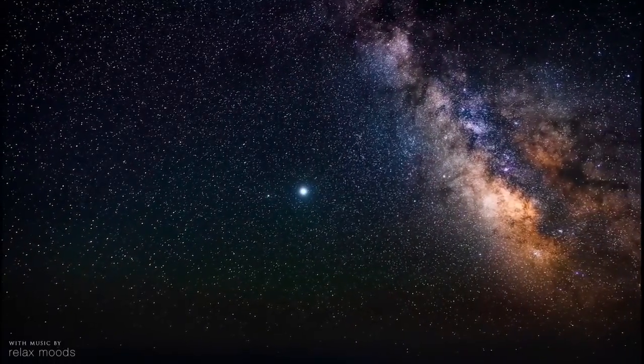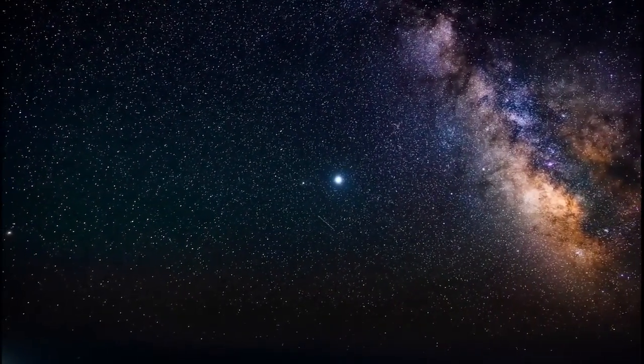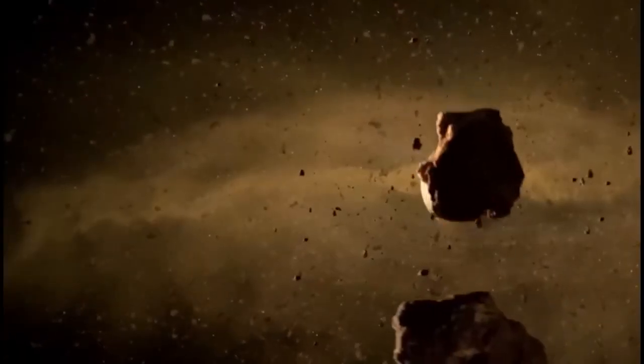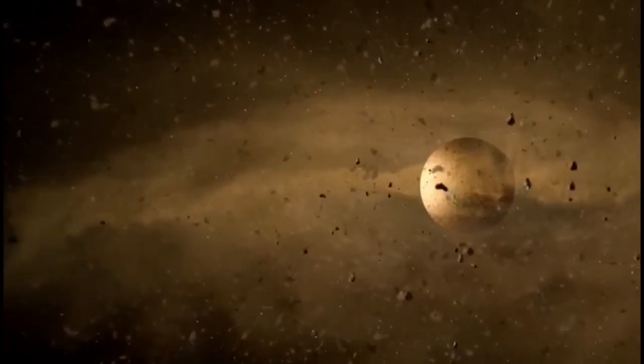This reminds us that, even if ALH84001 did not contain fossilized bacteria, we should not rule out the possibility of extraterrestrial life hidden in the core of other meteorites.